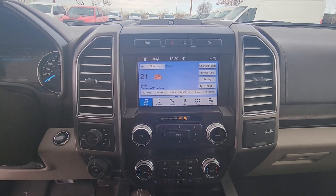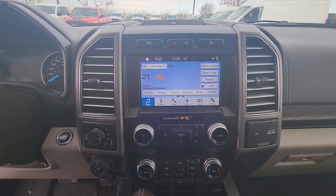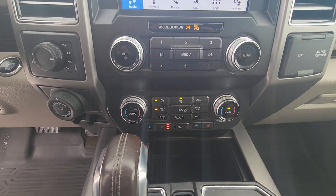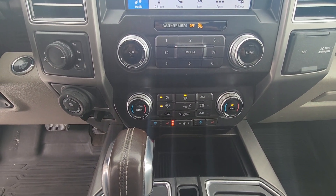On the center screen you have options for audio, climate, navigation as well as other apps and settings. Underneath you have physical climate control with both heated and cooled seats for both driver and passenger.